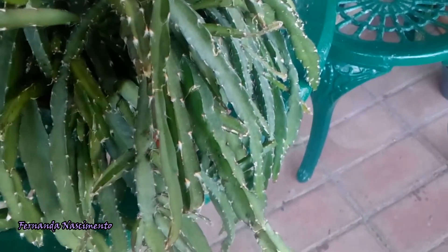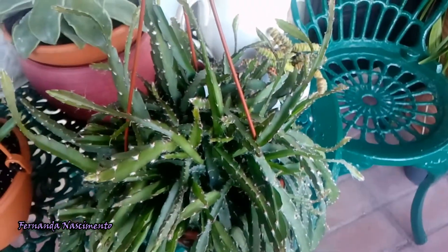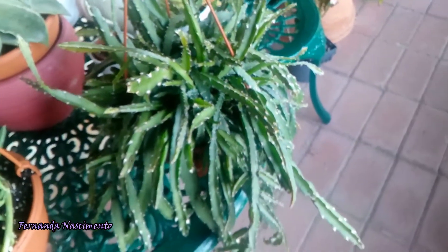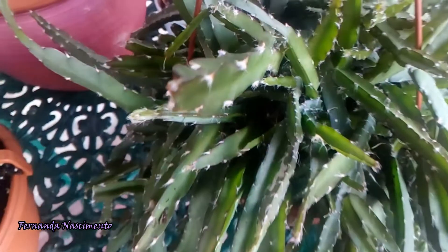According to the label, this plant will produce very small pink flowers along the stems, followed eventually by a bead-like purple-pink fruit. This plant has areoles along the stems, but no spines — just tufts of white wool.